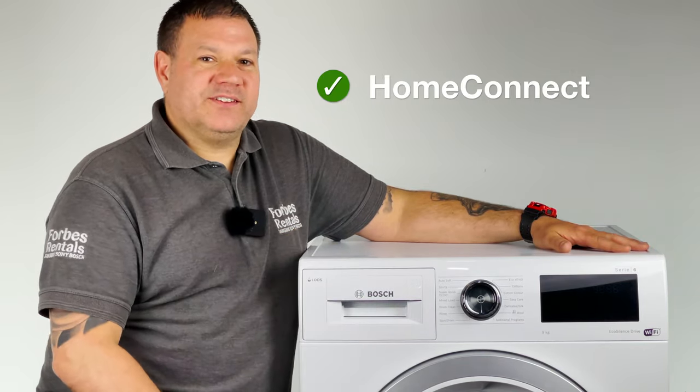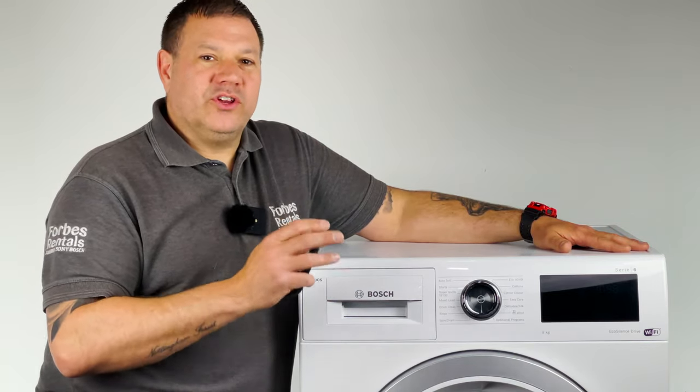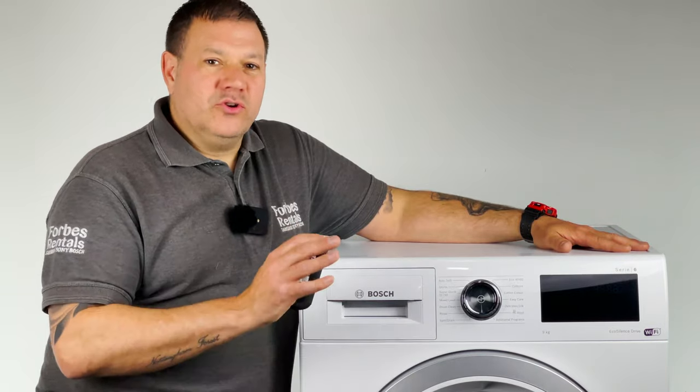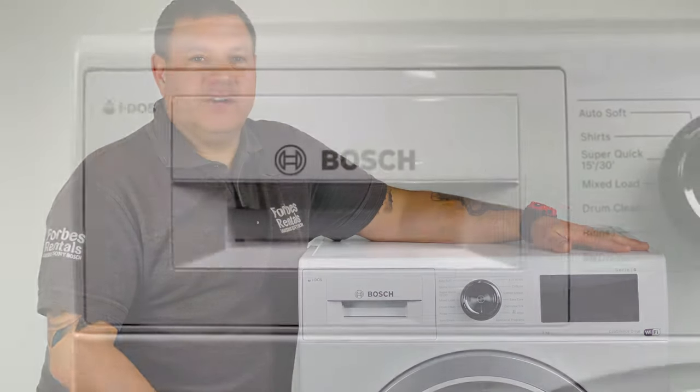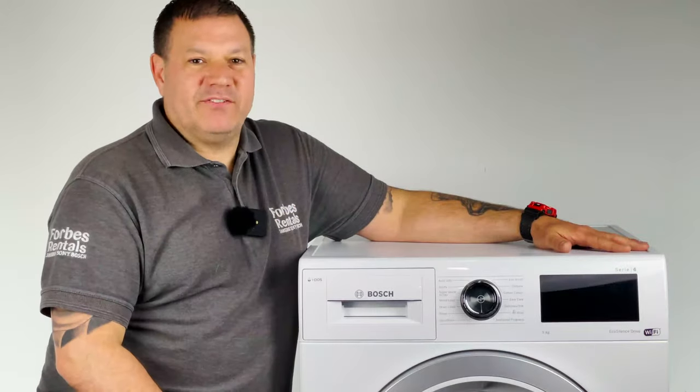Home Connect offers smart connectivity and extra features for you to focus on the type of wash you need, taking the guesswork out of your laundry. You choose the laundry's colour, material and degree of soiling, and you get the right programme and perfect results every time.